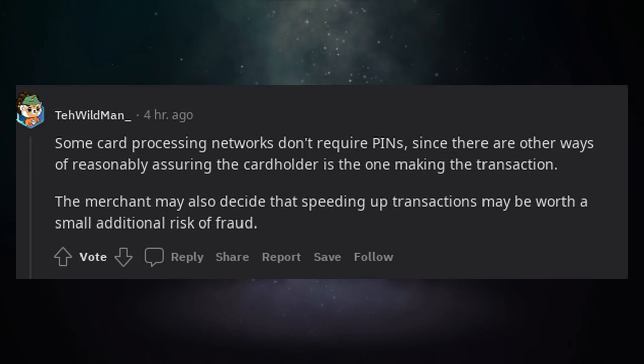Some card processing networks don't require PINs, since there are other ways of reasonably assuring the cardholder is the one making the transaction. The merchant may also decide that speeding up transactions is worth a small additional risk of fraud.